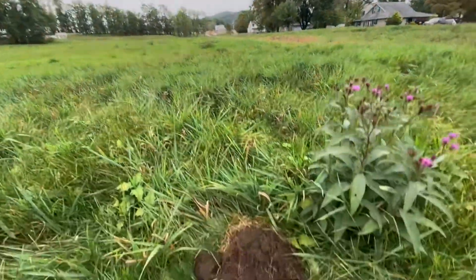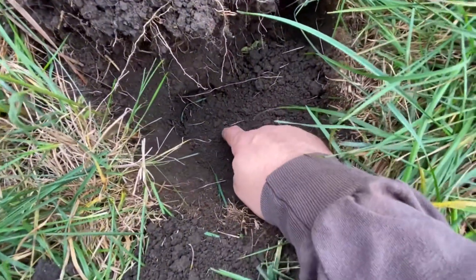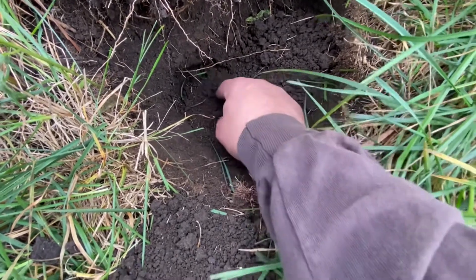Another faint signal here. Dug my plug, digging around, and I think I found a coin shape in here. Definitely a coin shape.